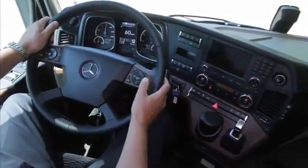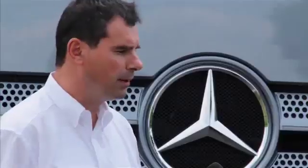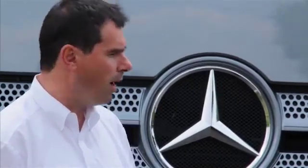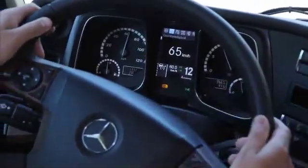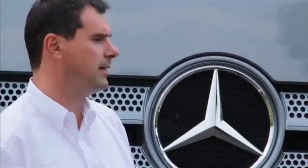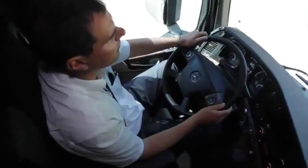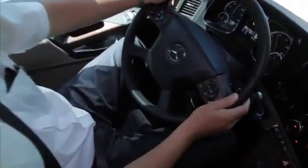PPC is operated via the multifunction steering wheel and the instrument cluster. Operating the system is really easy. The driver activates cruise control, which means that PPC is simultaneously active. This is shown via an upper and a lower hysteresis. A driver trainer like Matthias Beissmann knows all the tricks that can be used to exploit the fuel-saving potential of the new Actros.